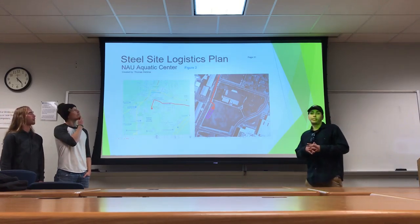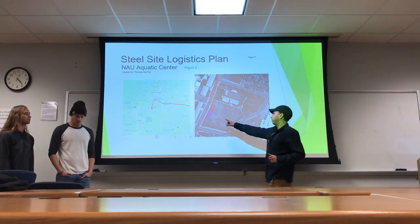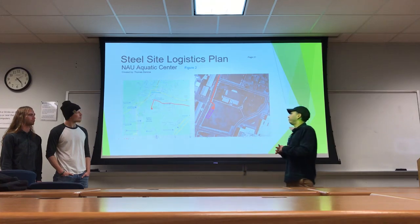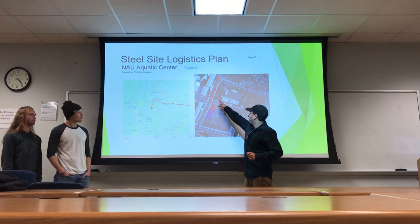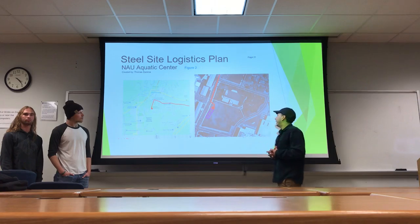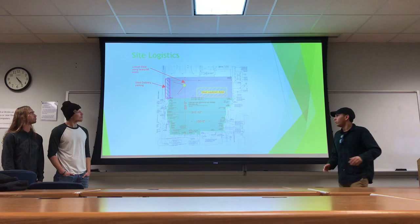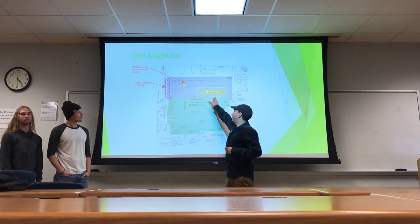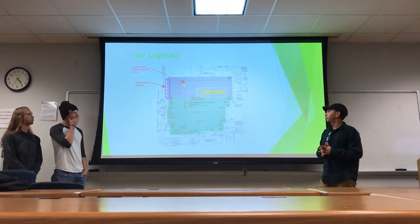Our site is going to be accessed directly from the I-40 when we're talking about steel deliveries, and it's going to be entered through Beaver Street when you come just off Butler Avenue. Once you're in the site, we're going to have a delivery location that can be front in and backed out. From there, we'll enter our site logistics plan and actually be unloading from the truck and putting into our steel laydown yard right here. We're going to use a heavy boom lift that will be on the project for the duration of the steel erection process.